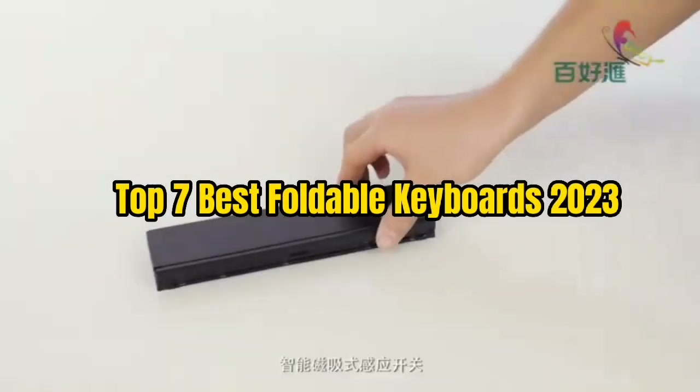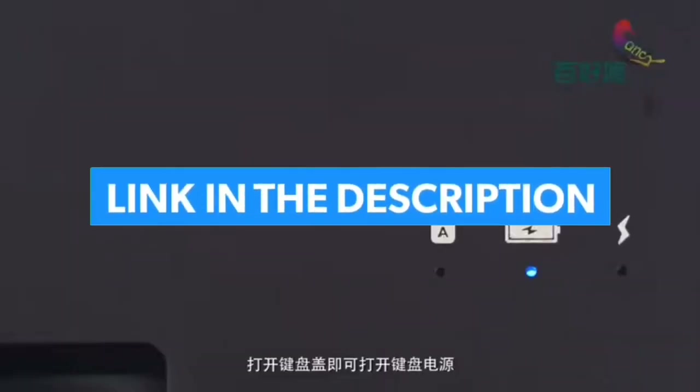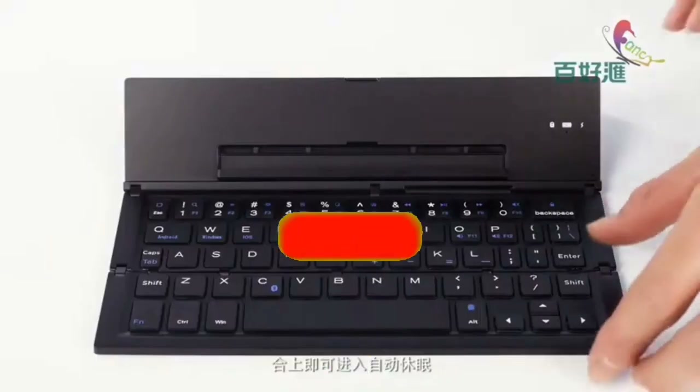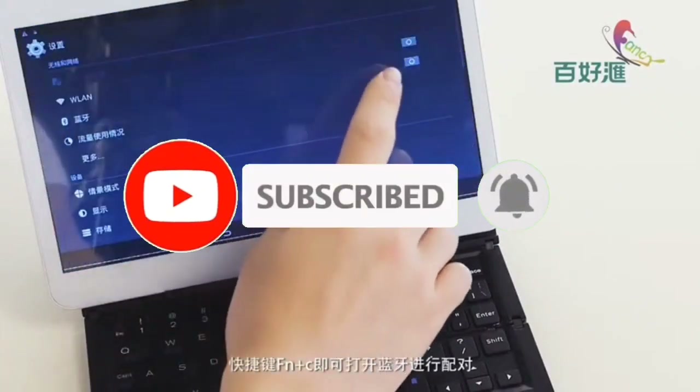That's all for Top 7 Best Foldable Keyboards 2023. The links to all products are given in the description, updated for the best prices. Subscribe to our channel for more videos. We'll meet in the next video — until then, take care, bye.